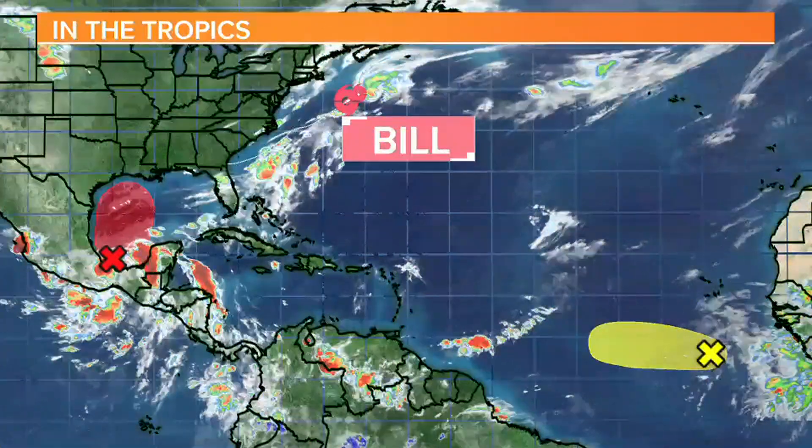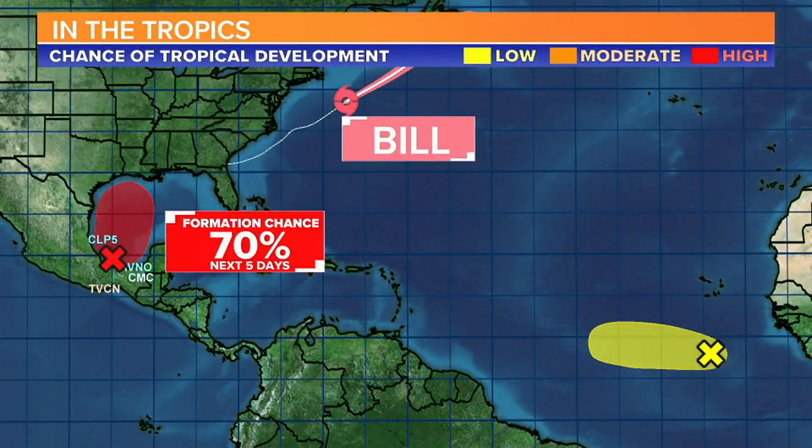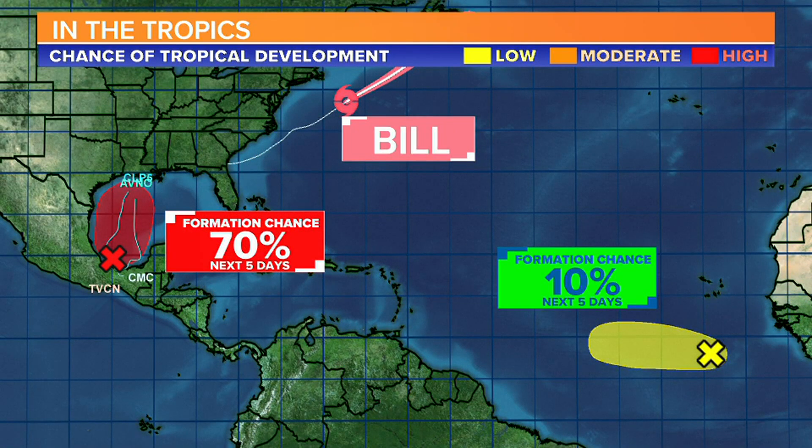There's also a shading of yellow from the National Hurricane Center off the coast of Africa, due to a cluster of thunderstorms trying to maintain themselves, but not looking very organized with dry air and cooler temperatures in the waters there. It's about a 10% chance of development for the next five days.